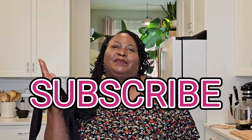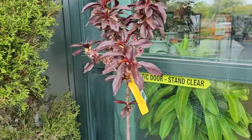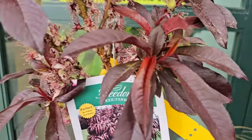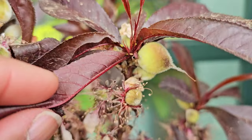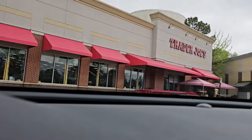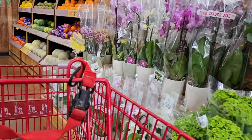Please subscribe to Sweet Savant, hit that thumbs up and notification bell. Let's go to Trader Joe's! First I stopped by Pike Nurseries because it's right in the same shopping complex as Trader Joe's. I wanted to pick up these patio-sized peach trees — look how gorgeous, they have little peaches on them! They were fifty dollars each but I had a fifty dollar credit, so it's basically buy one get one free. But that's a story for another day.